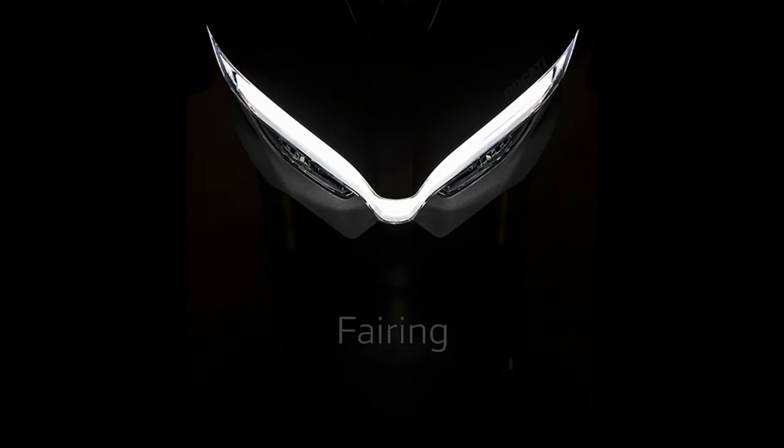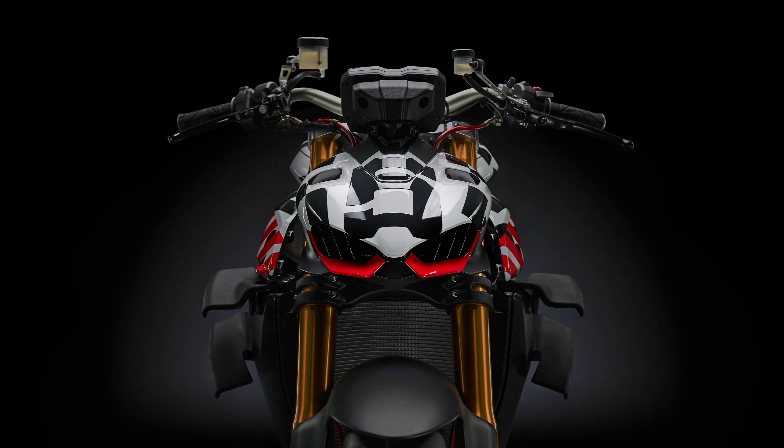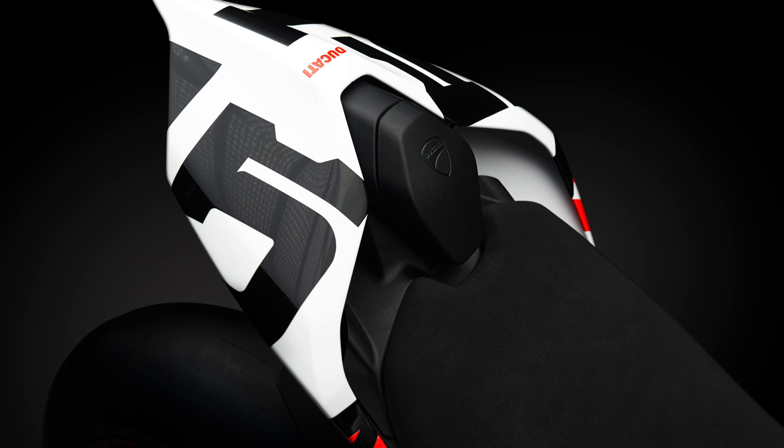Much like the Panigale V4 and many other Ducatis, the Street Fighter V4 should also arrive in two variants. The standard bike could be spec'd out with Showa USD BPF and fully adjustable Sachs monoshock, while the S variant might get a top-spec kit from Öhlins, which is electronically adjustable and semi-active. Braking hardware for both variants will be provided by Brembo, as Ducati will continue to use their top-spec Stylema calipers.